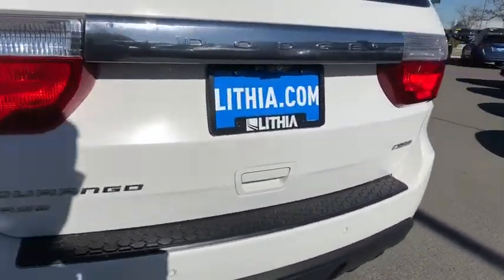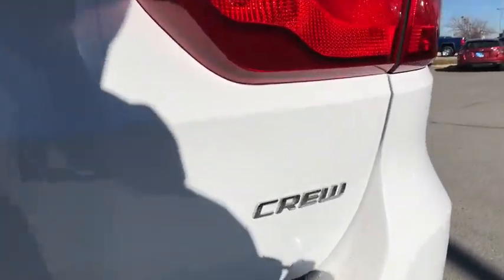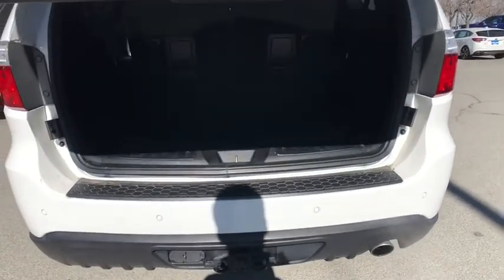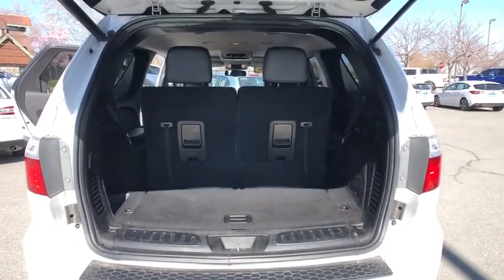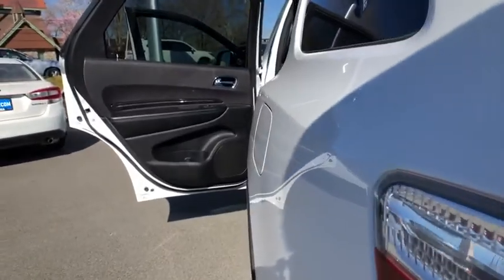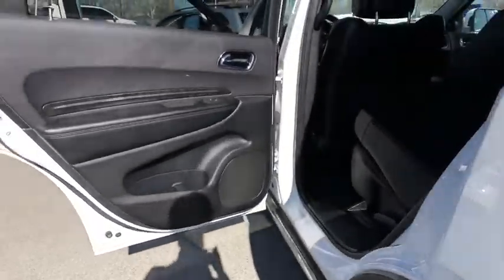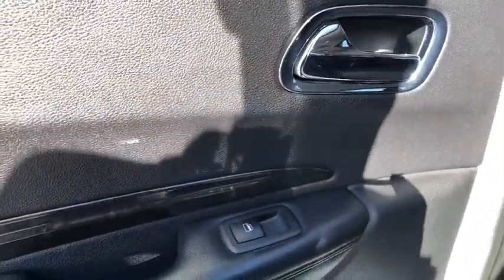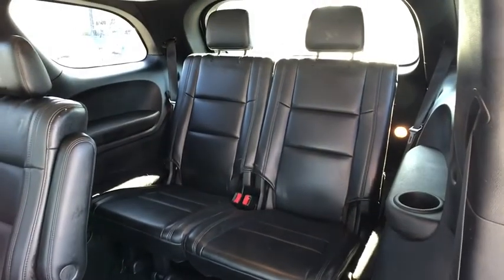This beauty will even make your house keys jealous. Drive it today!